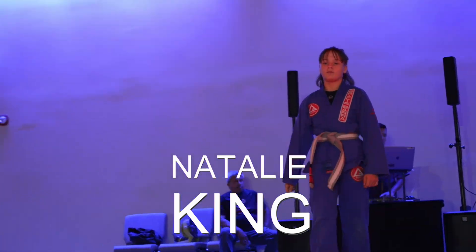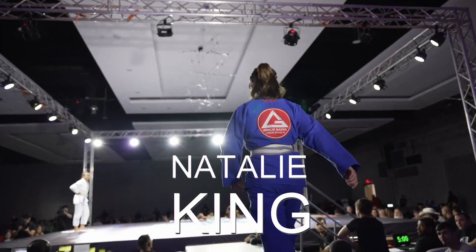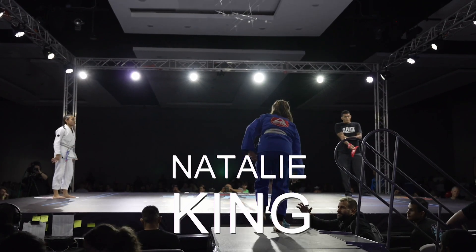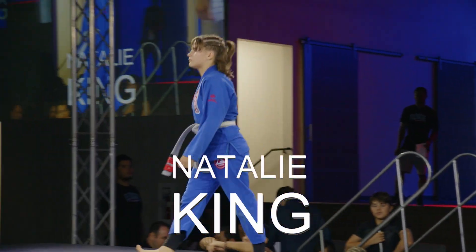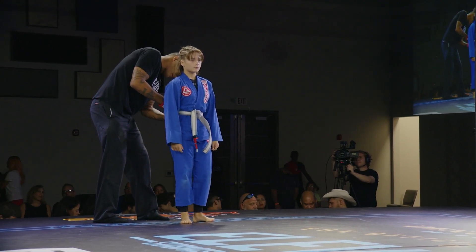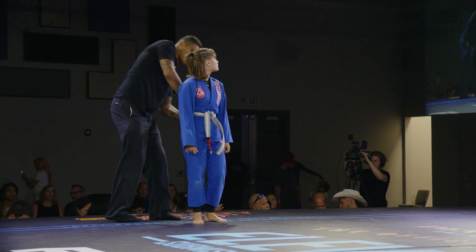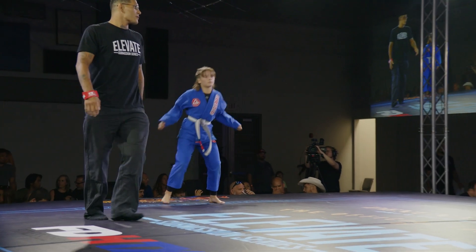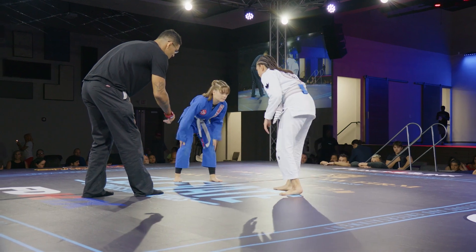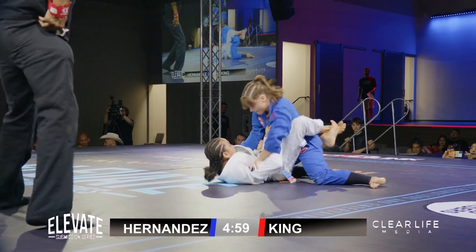And here we have from Gracie Baja, Natalie King making her way to the mats. Five minute matchup, 110 pound division. Natalie King, ready for action! Referee Jeremiah Talley in charge of this matchup. I called on Edgardo in the last match by mistake — my apologies. I get a feeling this is gonna be a technical match. This match is officially underway.